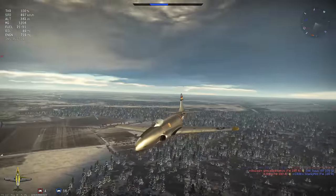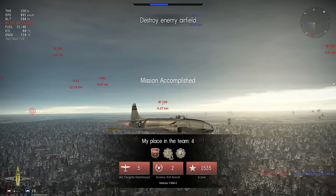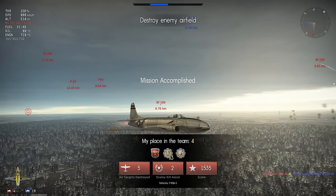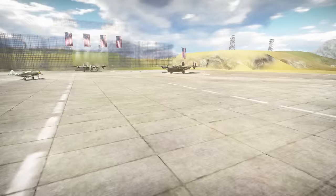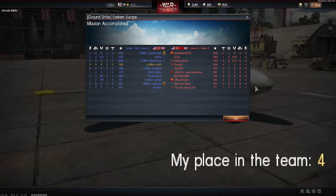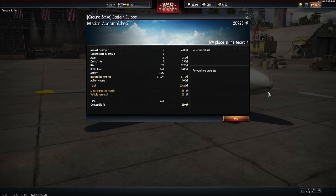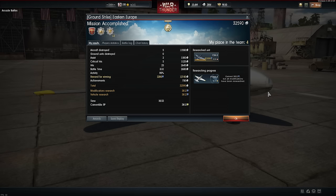We make our way away deciding not to try and engage any more foes because of the flak fire around us, simply living out the rest of the game. The game ends and it's time for us to take a look at the post game stats. With our 5 kills and 2 assists we are able to pick up 32,590 silver lions and 3,812 research points.